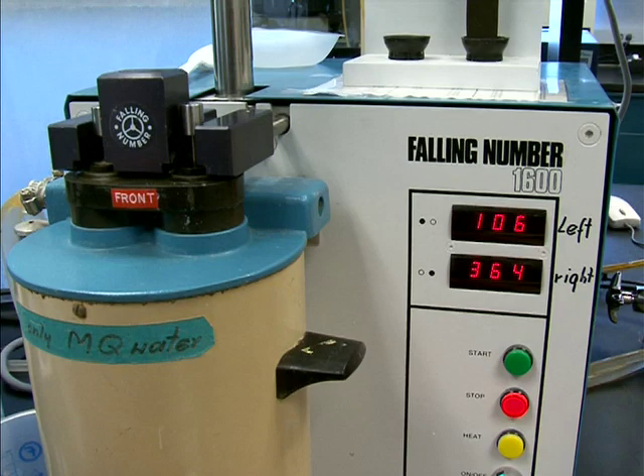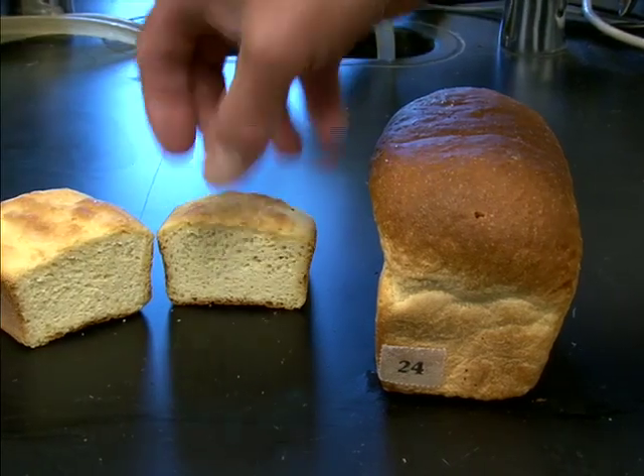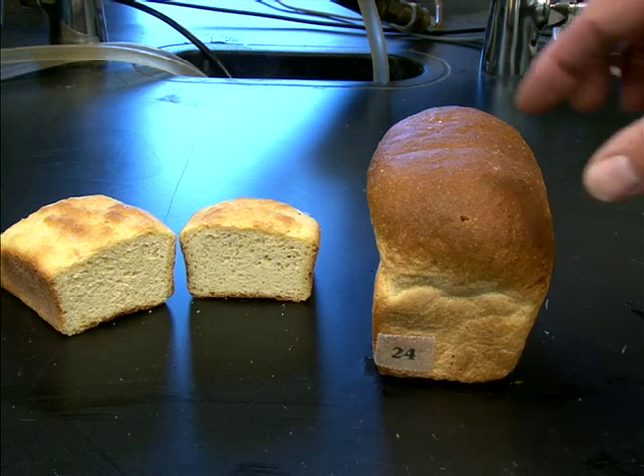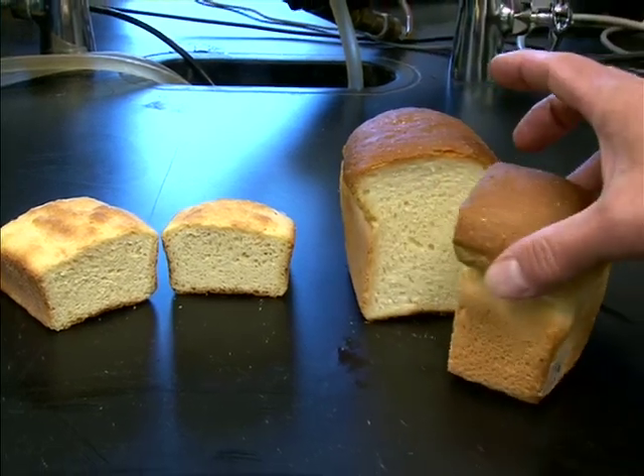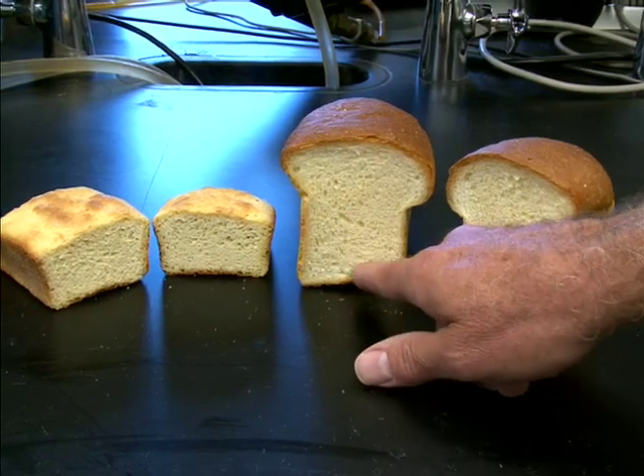When is a falling number too low? Different end uses have different needs. A falling number score below 300 is thought to indicate sprout damage and hence starch to sugar conversion. For some uses, anything above 250 may be acceptable.